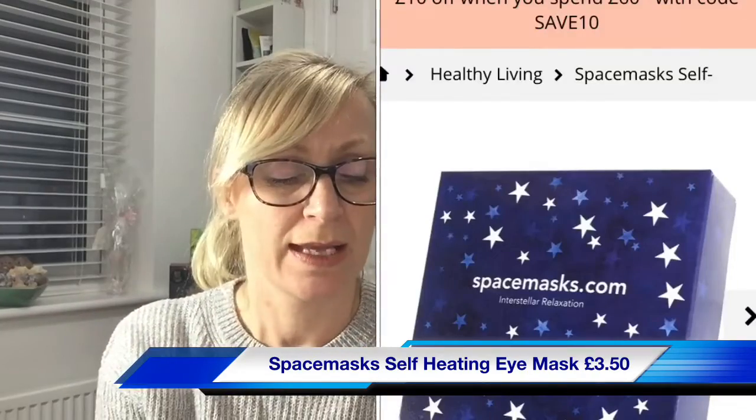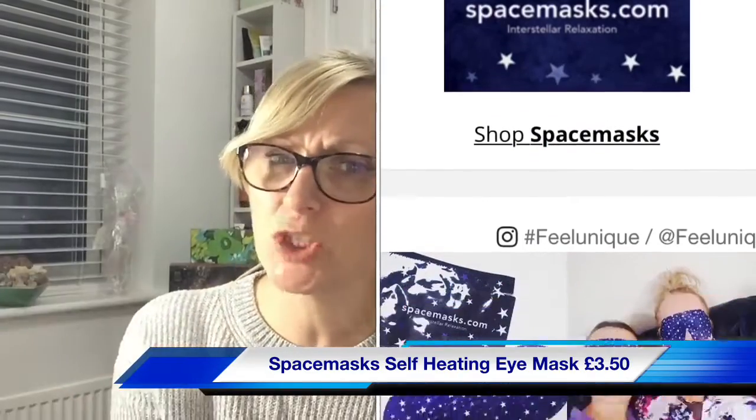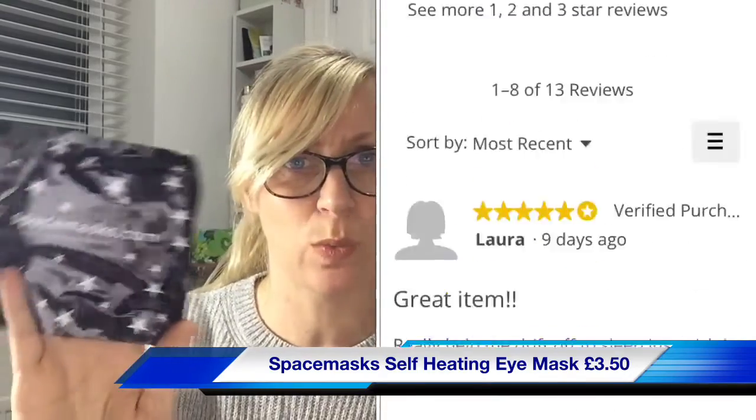Finally from the main box, we have a Space Mask from spacemasks.com — an Interstellar Relaxation self-heating eye mask. That's three full-size products! RRP is £3.50 each. A thin layer of iron filings inside the mask reacts with oxygen molecules in the air, causing it to heat up for a soothing result. It's infused with mood-calming jasmine. You unfold the mask, place it over your eyes, fit the loops around your ears, and within a couple of minutes you'll feel it heat up. Enjoy for about 15 minutes — what an interesting concept!